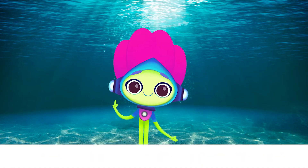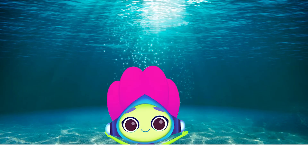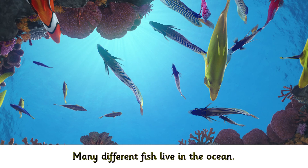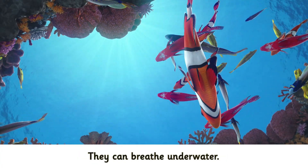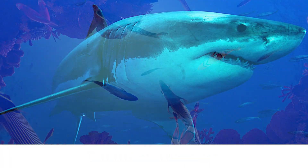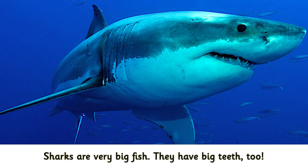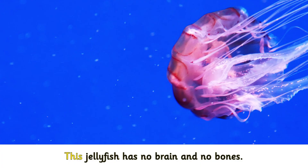Did you know? More than half the world is covered by ocean. Many different fish live in the ocean. They can breathe underwater. Sharks are very big fish. They have big teeth too. This jellyfish has no brain and no bones.